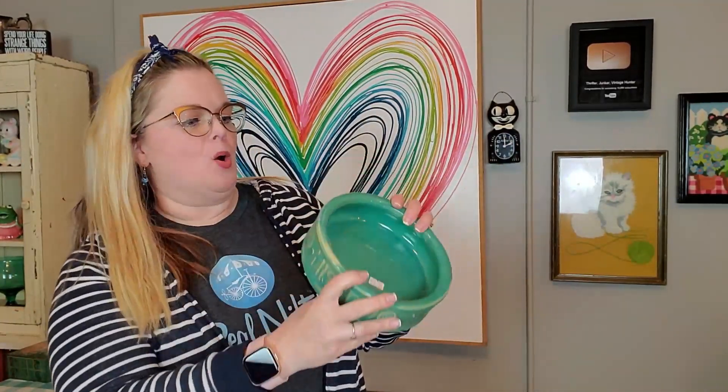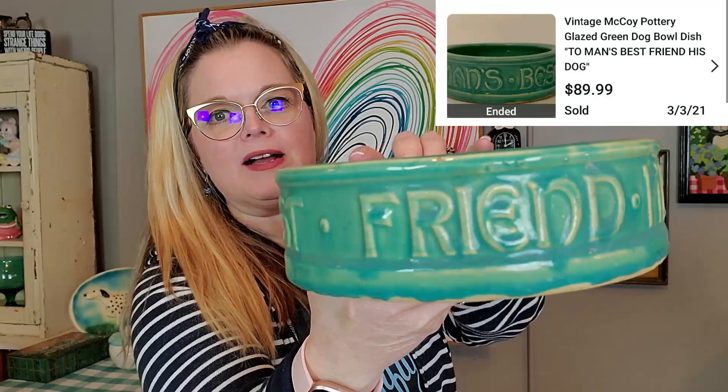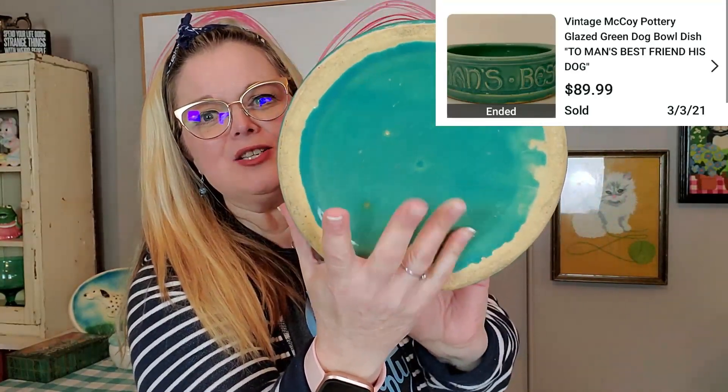I picked up this bowl and I believe that it is McCoy. I'm always drawn to the color of things. It was $3, which is a great price. And it says 'man's best friend, his dog' all the way around it. It's a vintage pottery piece — the price was right. This was just a glazing flaw up here where the glaze just didn't get all the way around, but a really nice bowl. I actually use vintage dog bowls for my dogs as well. You can put your dog's food and water in it and still make it blend in with the rest of your vintage home.